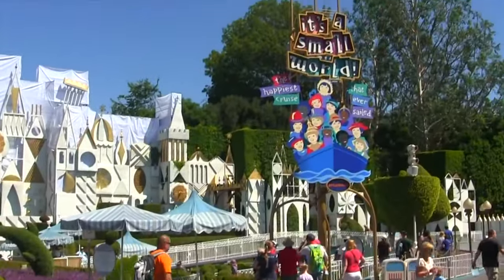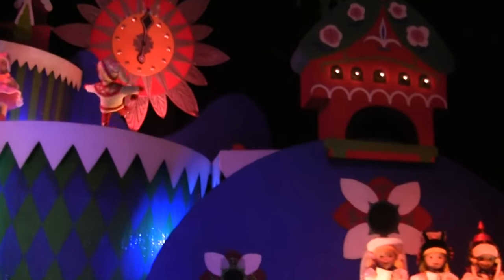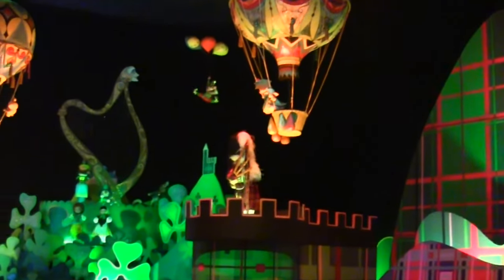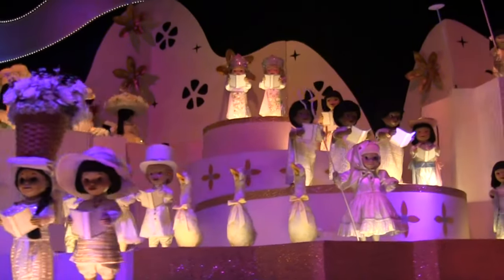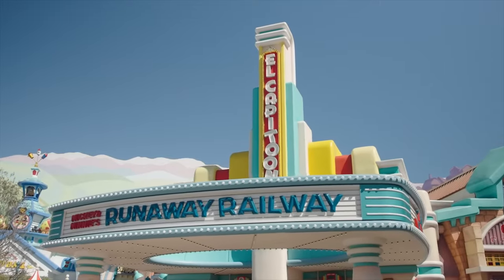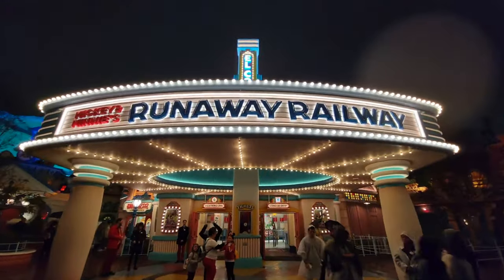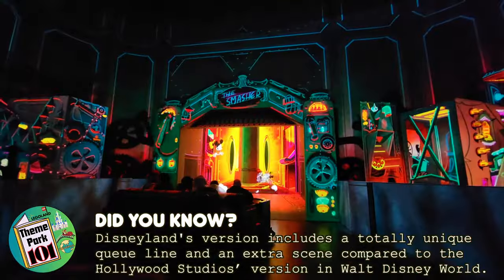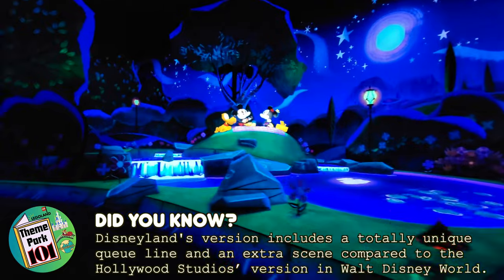The final attraction in Fantasyland is It's a Small World. This is a water-based dark ride and a classic Disney attraction that includes over 300 audio-animatronic dolls in traditional costumes from cultures all around the world and includes the classic theme song. Behind Fantasyland is Mickey's Toontown, which features attractions based on Mickey Mouse and friends. First up is Mickey and Minnie's Runaway Railway, a dark ride that features Mickey, Minnie and Goofy in their modern animation style with many different exciting scenes, which has quickly become a fan favourite and is a great addition to the park.